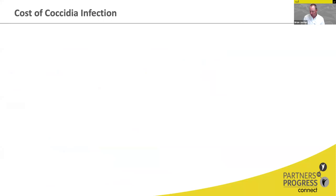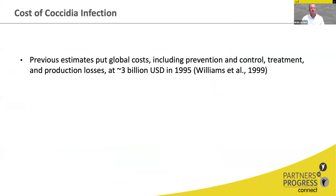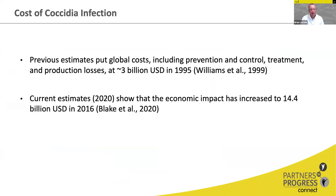Thinking about the cost of coccidia infection and control, previous estimates were about three billion dollars, but that number was published in 1999 using 1995 dollars. A new paper published in 2020 using 2016 dollars reevaluated the global economic impact. As costs of production have gone up and actual production numbers have increased, the global cost of Eimeria infection including prevention, control, treatment, and production losses has increased to 14.4 billion US dollars per year.